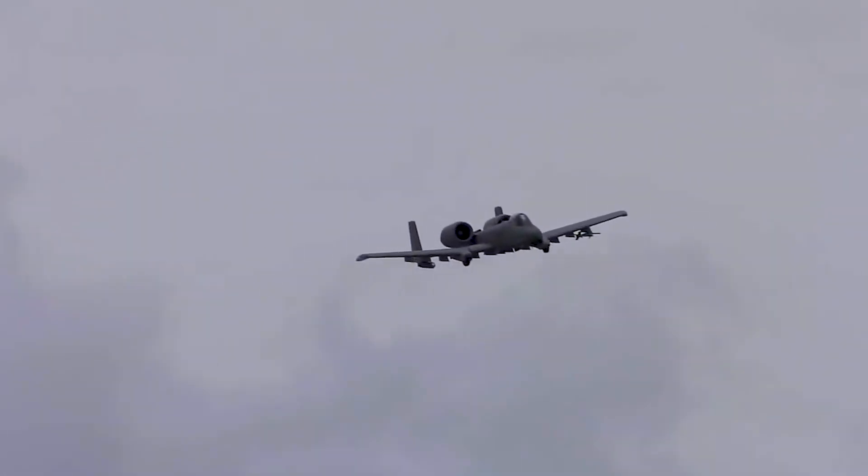Hey guys, it's Ewan with the Air Zoo. Almost every day we get asked if we have an A-10 Thunderbolt 2 in our collection. And unfortunately, we don't. But we do have part of one.